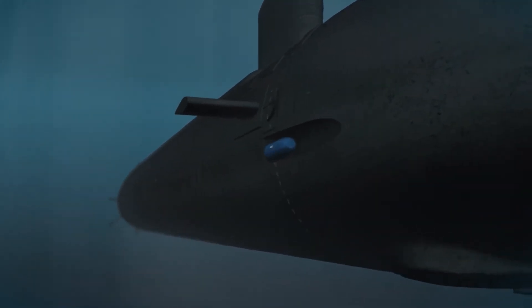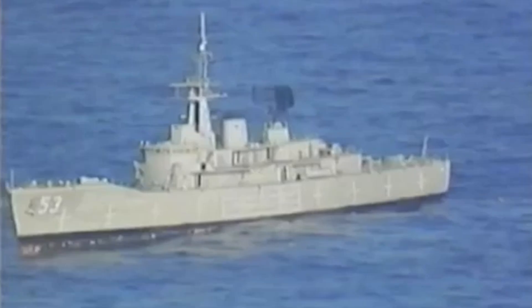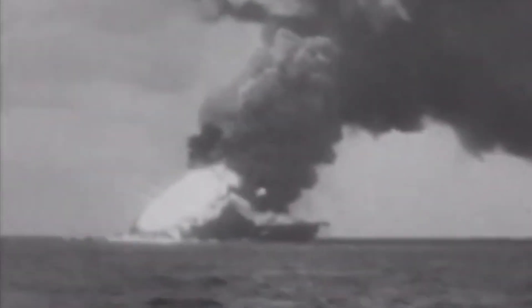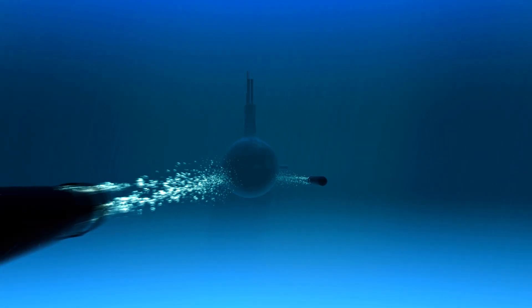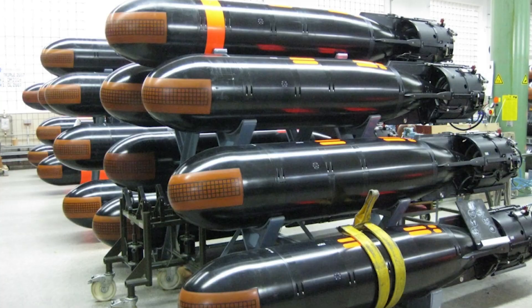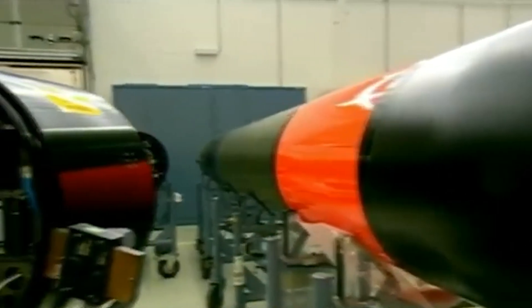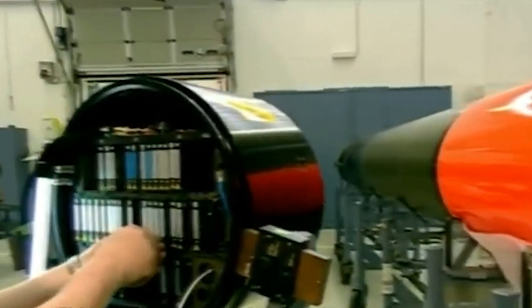The Torpedo, a weapon of unmatched lethality, has revolutionized naval warfare for over two centuries. From its early days as a stationary explosive device to the advanced self-propelled systems we see today, torpedoes have stood the test of time. Their size, cost, and sophistication vary widely depending on where they're made.